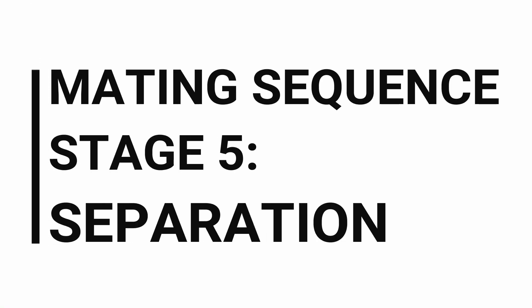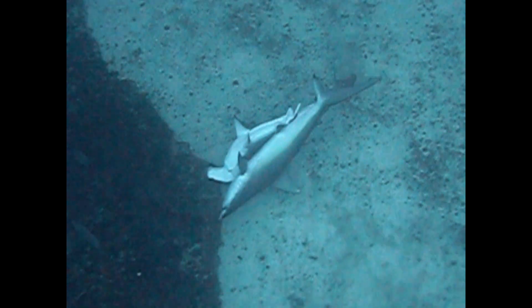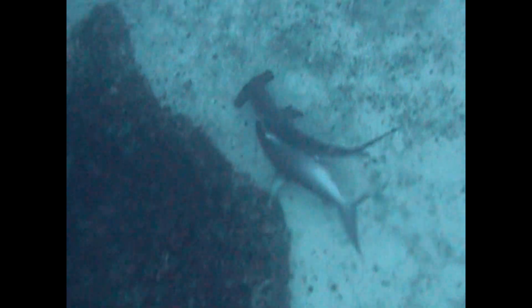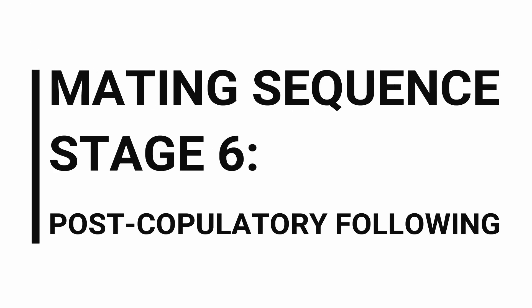Stage 5: Separation. The male releases the oral grasp of the female's pectoral fin and claspers are withdrawn. After separation, the male closely follows the female for a period of time over 30 seconds.